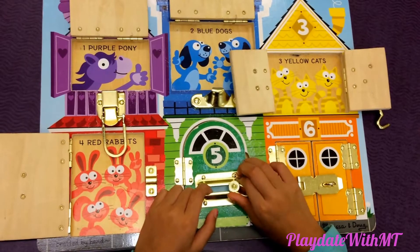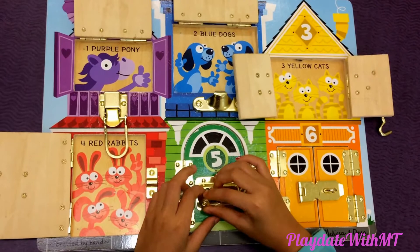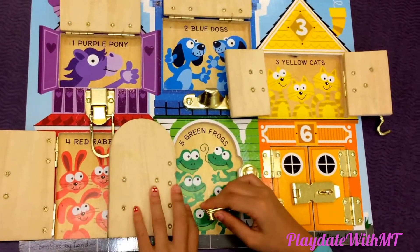This is latches number five and this is a green house. So let's get to it. Five green dogs.